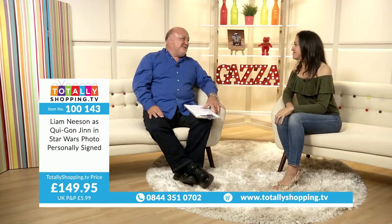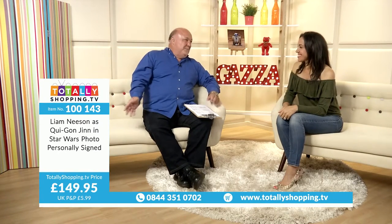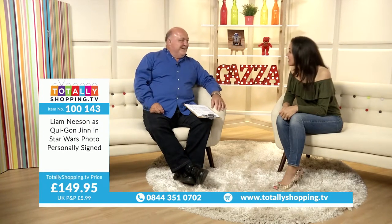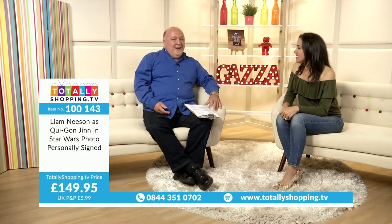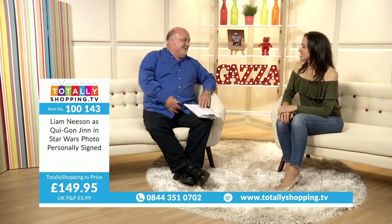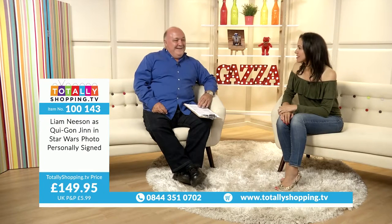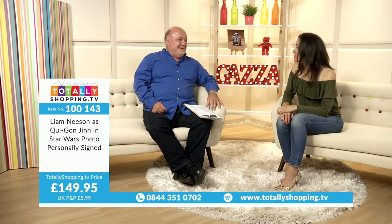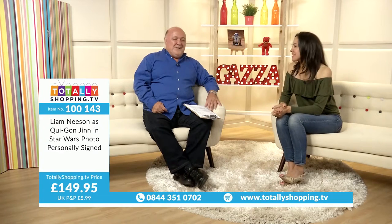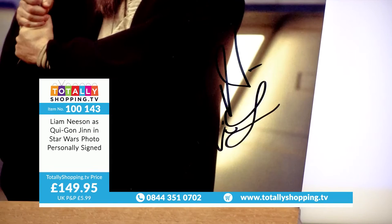I said to the girl on the till, 'I bet you didn't know you'd be serving someone famous today.' She went, 'Who?' Because he's not wearing the outfit — he doesn't wear that down the high street. There he was, Darth Vader, apparently arguing over what biscuits he wanted! Liam Neeson as Qui-Gon Jinn in Star Wars, photo personally signed, £149.95. Click on the Buy button, follow the simple process, check out your basket, and we'll send you email confirmation. You can track your delivery.